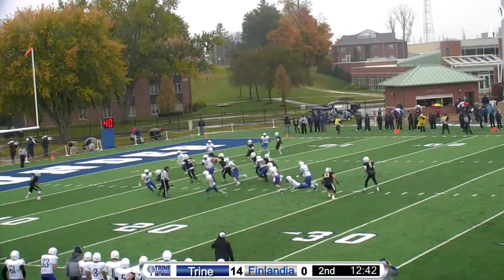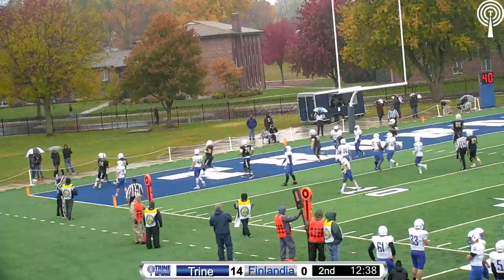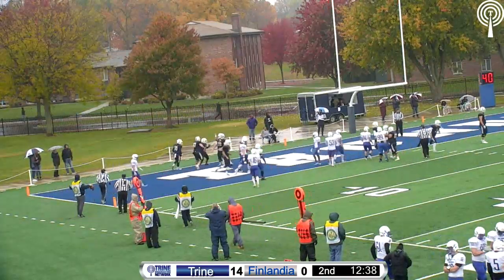Hill, a sophomore, hands it to the left side — this is Kirby. Kirby makes a man miss, looking for the end zone and he's got it! Zane Kirby from 20 yards out for the touchdown. Trine leads 20 to nothing.